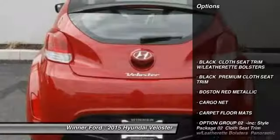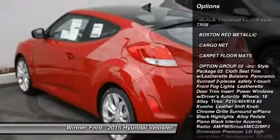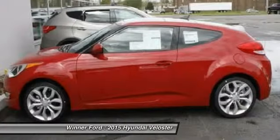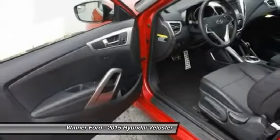Steering wheel audio controls, traction control, keyless entry, stability control, backup camera, anti-lock braking system, Bluetooth, adjustable steering wheel, power steering, driver airbag. Come see the car for yourself.